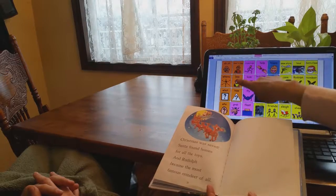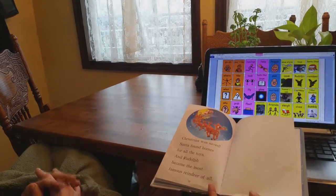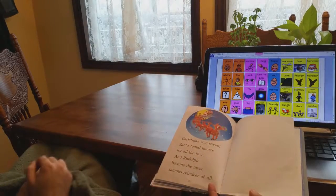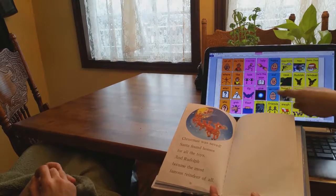Christmas was safe! How did you like that book? Did you like it or not like it? You did like it. That was a good book — I liked that book too.